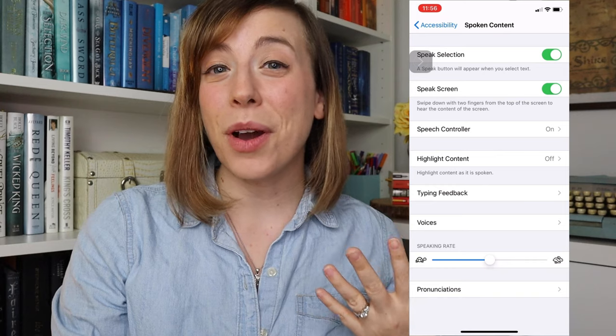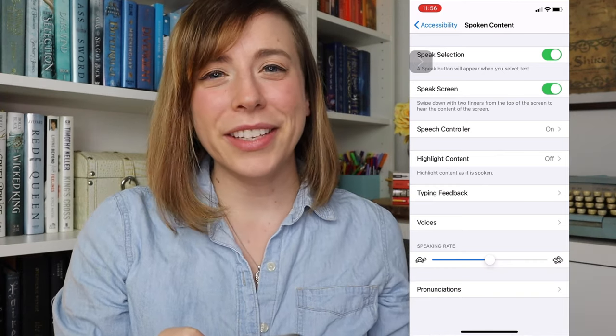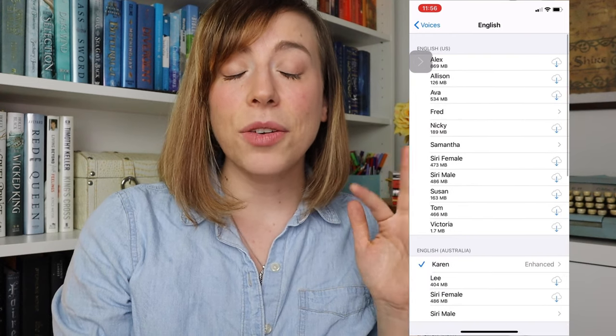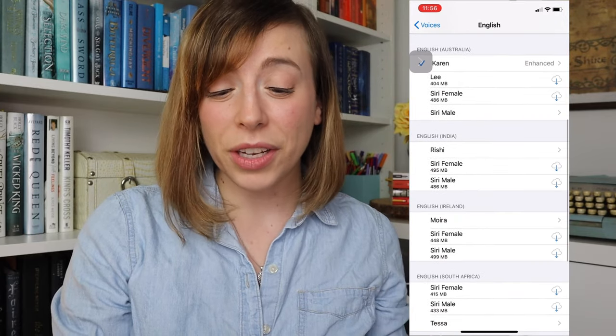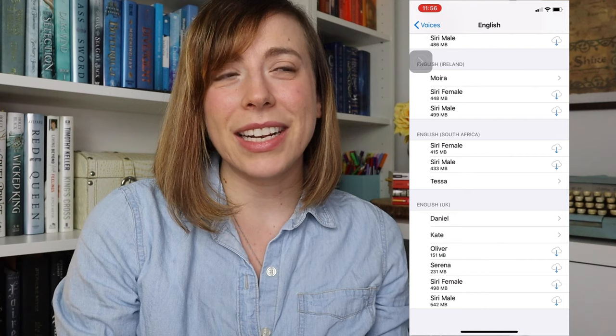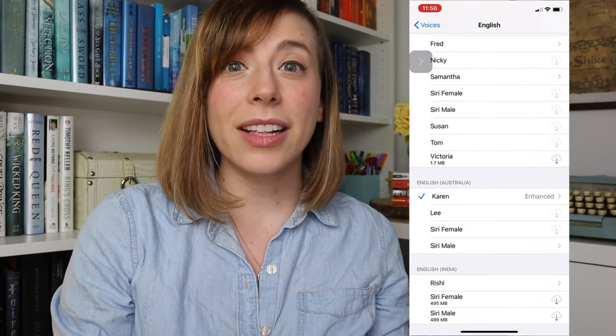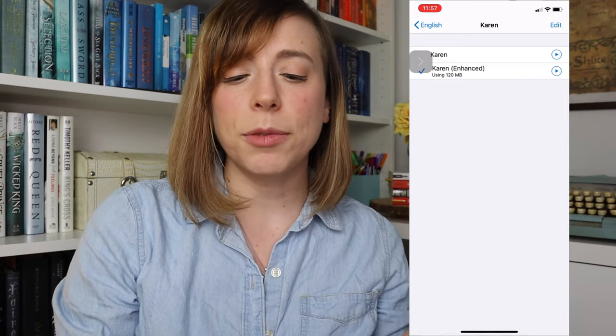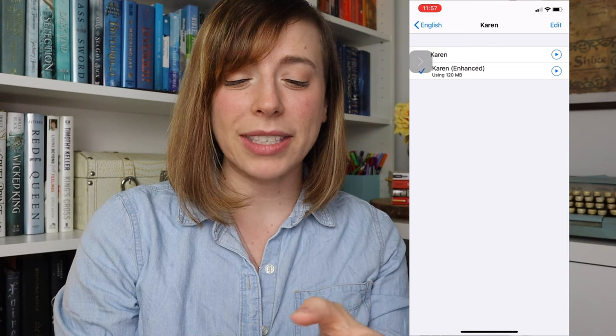Then finally, you can have some fun picking what voice you want to read your book — not exactly like the real thing where you would do auditions for a narrator, but this is as close as we're going to get right now. Click Voices, and you can see there's a bunch of different languages. I'm going to pick English. And then there are different accents: Australian, Indian, Ireland, South Africa, UK. I personally just love listening to the British or Australian accent, so I went in and clicked different ones to see how they'd sound with my book. I ended up picking the Australian one. There are usually a couple of options for each — like Karen and Karen Enhanced, where the enhanced voice sounds a little smoother and more natural. You can click play to hear them in comparison.